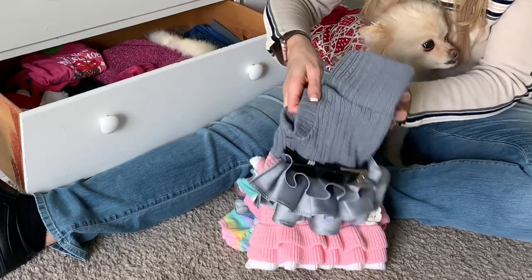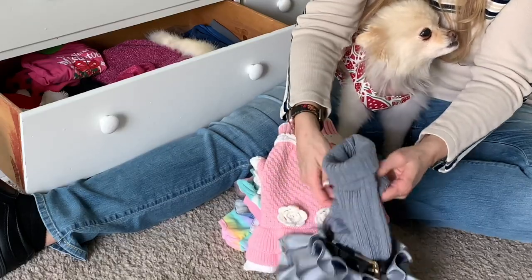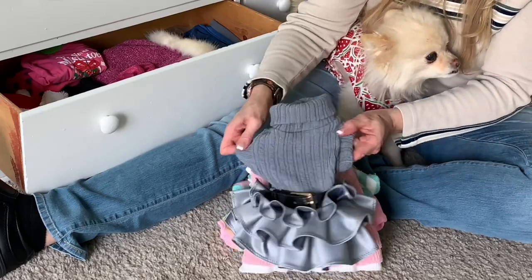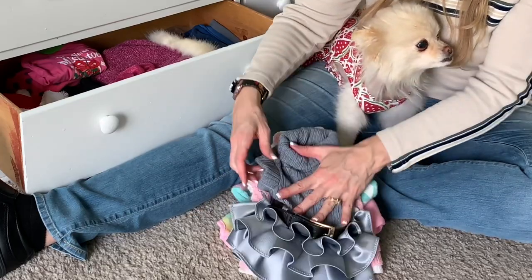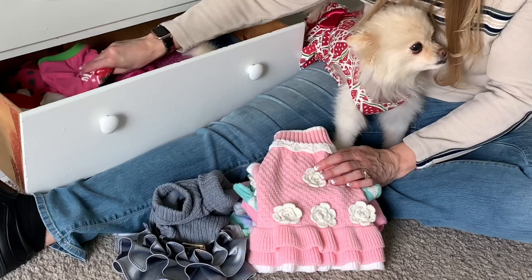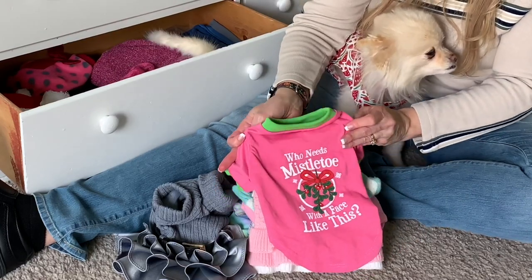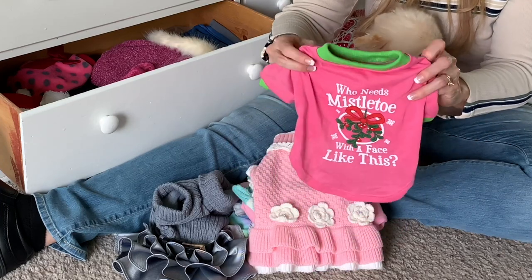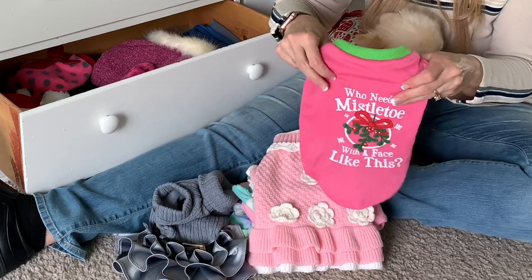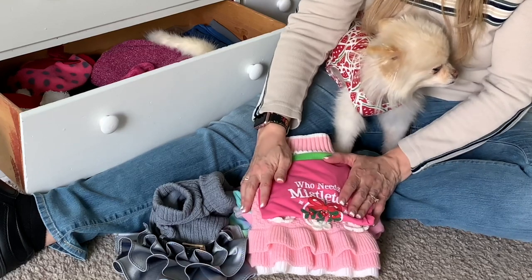This one I just loved — it's also a turtleneck, but it's just a little bit too small for her, so it's not very comfortable. She didn't wear it a lot, but we still love it. It's so cute with that cute little tutu dress. This one says, 'Who needs mistletoe when you have a face like this?' It's actually nice for the summer, but because it's a Christmas nightgown, she wears it at Christmas time just around the house because it's too cold to wear outside.